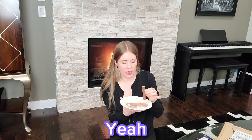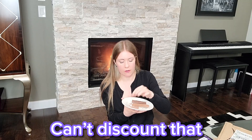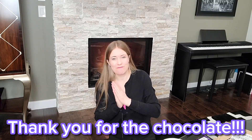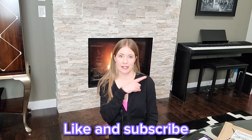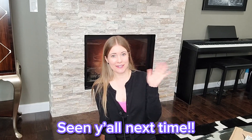Mmm, chocolate. That's pretty good. The Flake is fantastic — and in ice cream, can't discount that. Mmm. Thank you for the chocolate. Thank you so much for watching. Don't forget to follow me on TikTok and Instagram — I post different content there. Like and subscribe to see more fun stuff. See y'all next time!